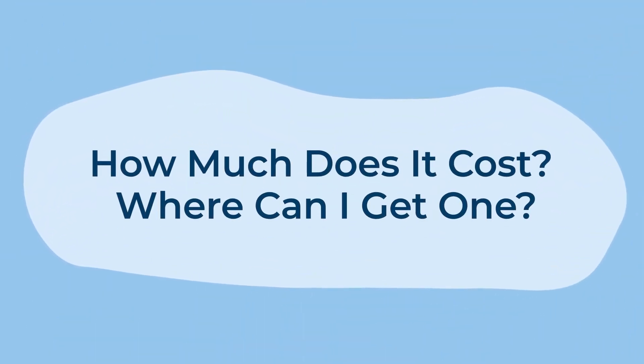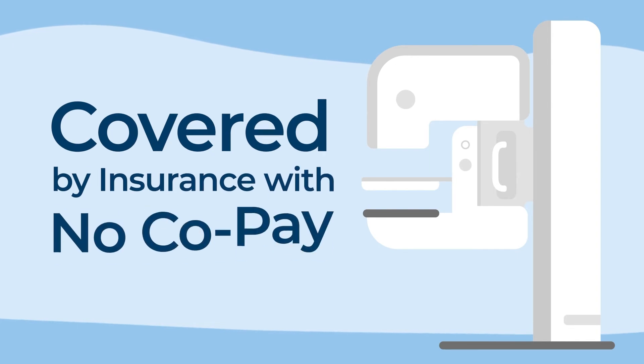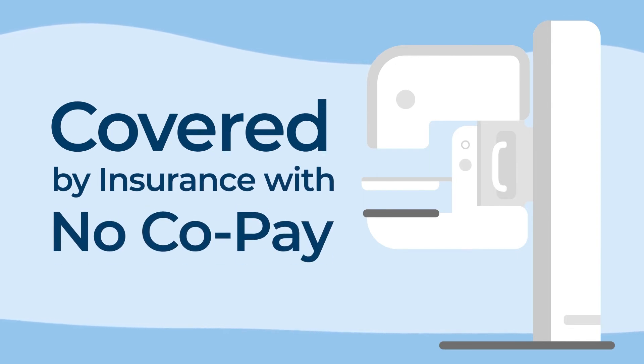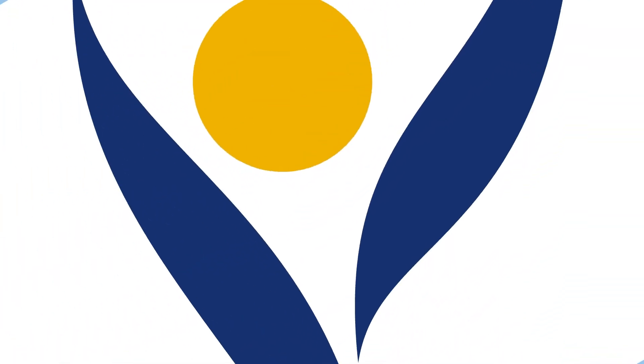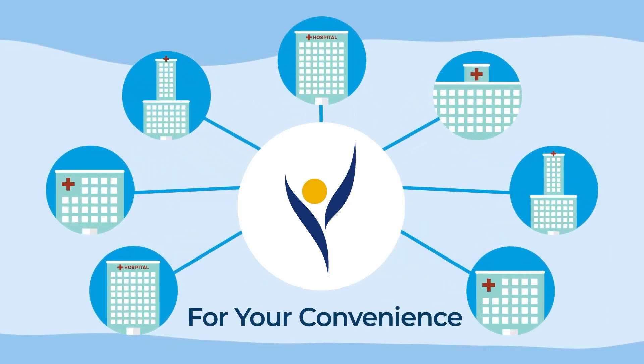How much does it cost? Where can I get one? At Ochsner, 3D screening mammograms are covered by insurance with no co-pay. Ochsner offers many convenient screening locations with early, late, and weekend appointments to suit your schedule.